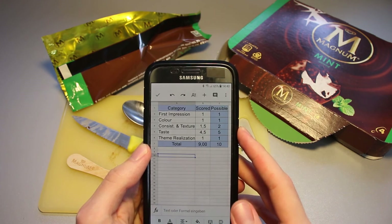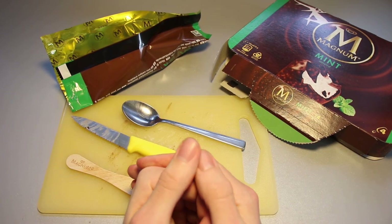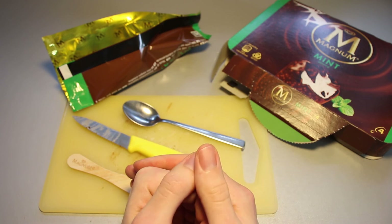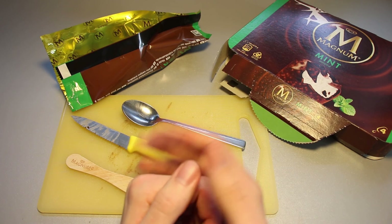9 out of 10 is therefore the final rating of the Magnum Mint ice cream. If you've got a question or a video suggestion, leave it in the comment section down below. And if you want to see more videos just like this one, please subscribe. Thank you very much for watching and I'll see you soon. Until then, bye-bye.